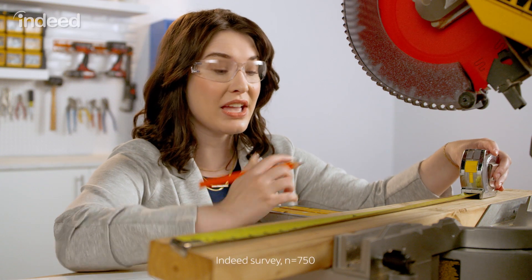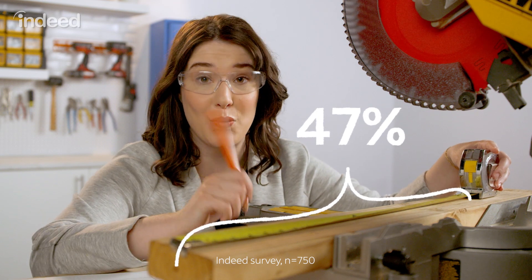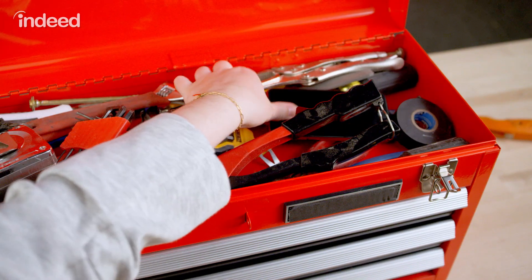According to a recent Indeed survey, 47% of candidates received their job offer within one week of their final interview. So don't make your top candidate wait too long. Hiring someone is exciting, so call them up to deliver the good news. It's more personal than an email, and you can gauge their interest, adjust numbers, and nail down a start date before sending them the official letter.